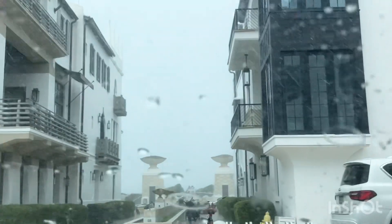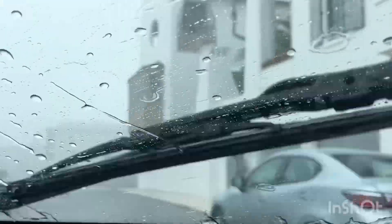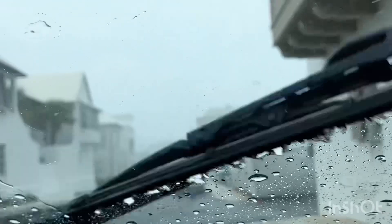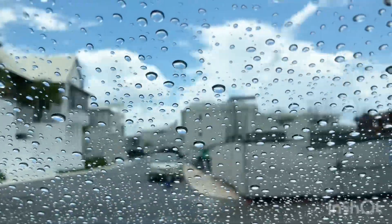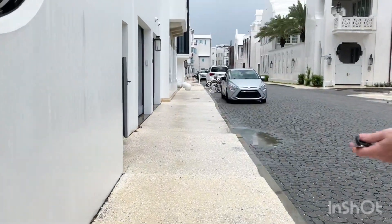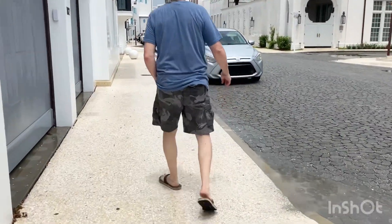A very beautiful beachfront place, but it's heavy rain. I think we can wait a little bit. Stop over for a bit — the weather is starting to shine again. This is Florida — sunshine after a quick shower. That's how it is here. The rain, it's still drizzling. This is a stunning place.